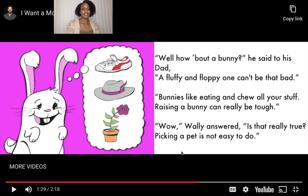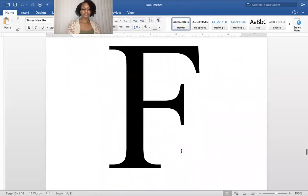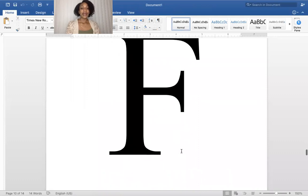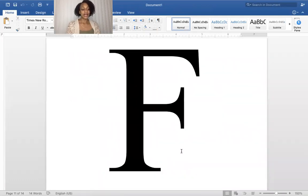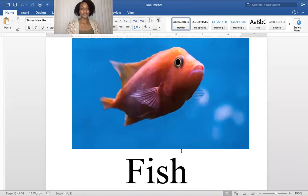Can you guess which animal Wally wants now? Okay, I'm going to give you a clue. This is a type of animal that starts with the letter F. It has gills and it likes to swim, and it rhymes with the word dish. Can you guess what starts with an F and rhymes with dish? Fish!